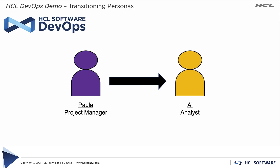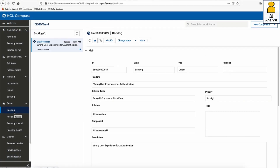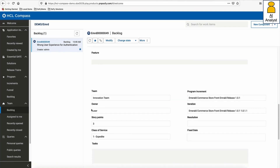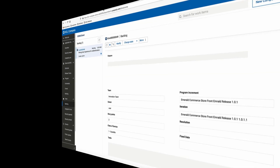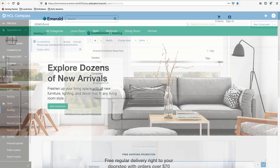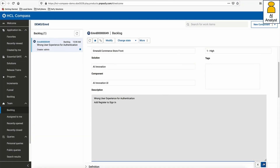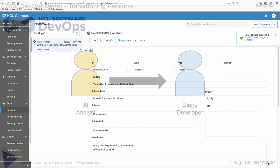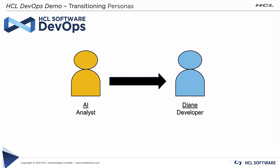Next up is Al, the analyst. It is Al's job to review the work item and provide additional information for developers. Working in HCL Compass, Al executes a query for all work items currently in the backlog state. Opening the defect and expanding the planning section, he sees that Paula has flagged it as Expedite and scheduled it for the active sprint. Al takes a look at the Emerald application in production, sees why visitors are confused, updates the defect description, and moves it to the analyzed state.